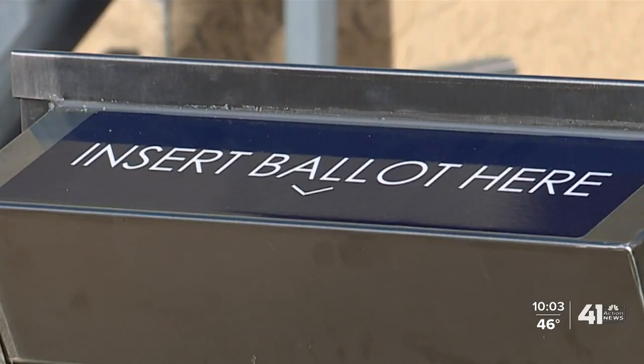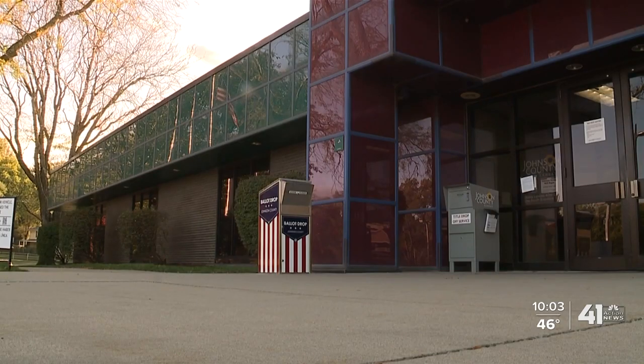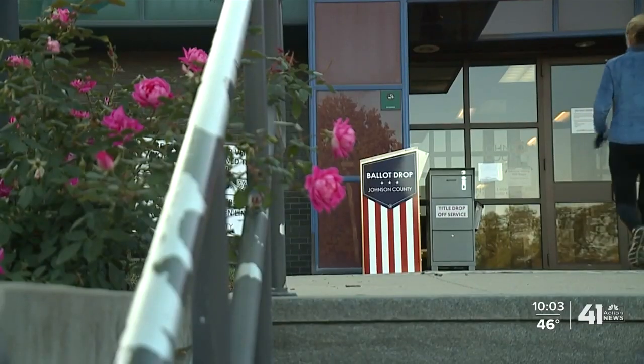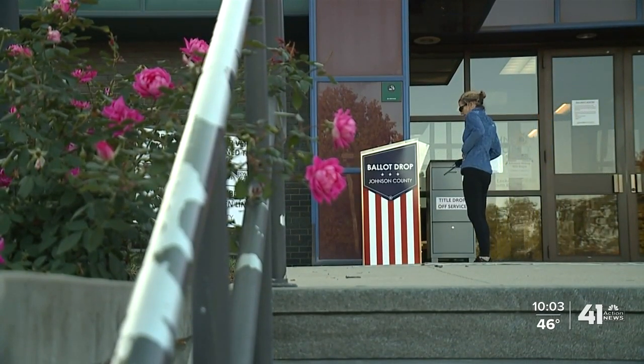The locations of the other boxes are yet to be determined. Until then, both election offices are encouraging voters to fill out their ballots, sign the envelopes, and drop them off. Reporting in Wyandotte and Johnson Counties, Ariel Rothfield, 41 Action News.